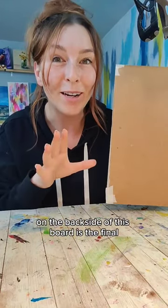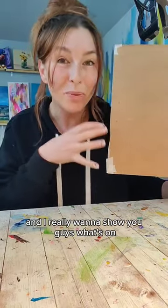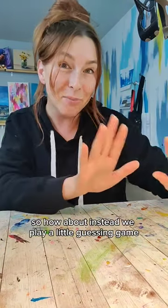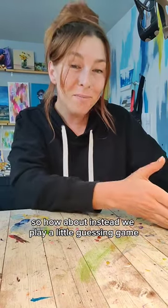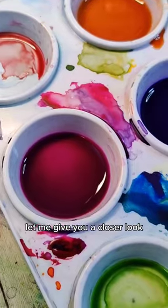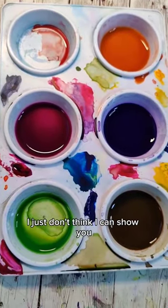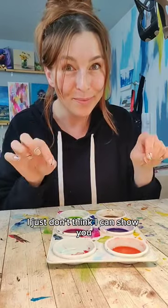On the back side of this board is the final watercolor painting for the watercolor book I'm writing. To be clear, the book is not done — I still have to write a lot of the front part of it, and I really want to show you guys what's on the other side of this, but I don't think I can yet. So how about we play a little guessing game? Because while I can't show you the painting, I do have the palette. Let me give you a closer look. I might be able to confirm if you're right in the comments.